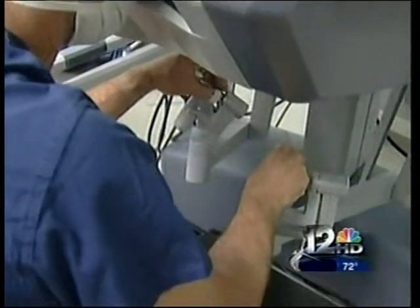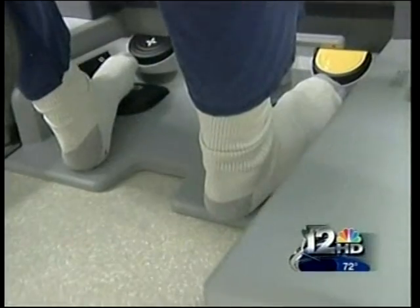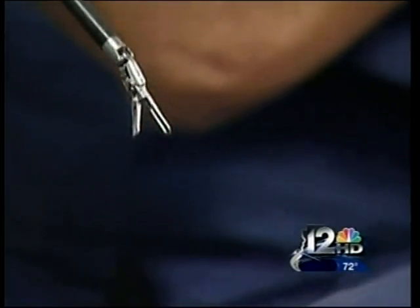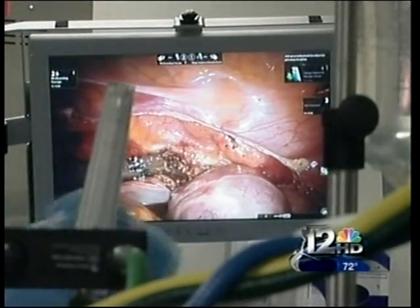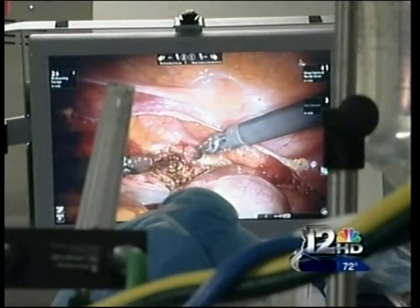Dr. Burt Webb maneuvers the da Vinci robot with his fingers and feet. The finesse, the dexterity, the precision is absolutely incredible. The visual clarity is actually better than with my own eyes because everything is magnified.